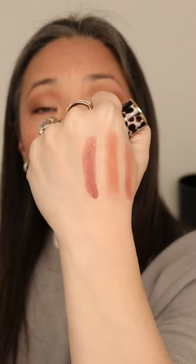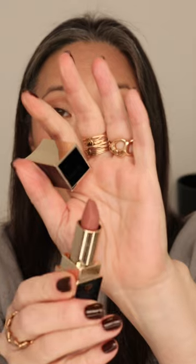Next, we have the Dries Van Noten. This is definitely the best refillable packaging I've seen, and this shade is 14 Romantic Nude in a satin finish. It is a nude on the cooler side, and the lipstick has a beautiful rose fragrance.